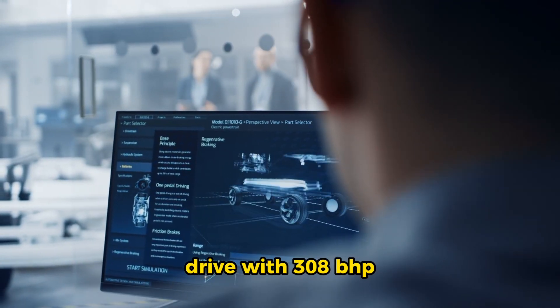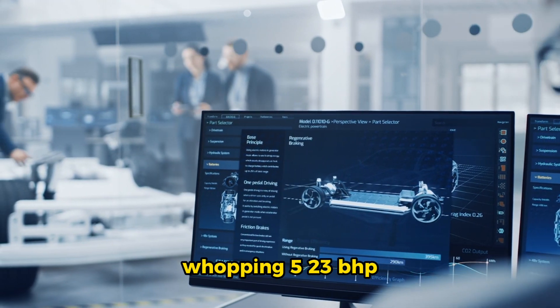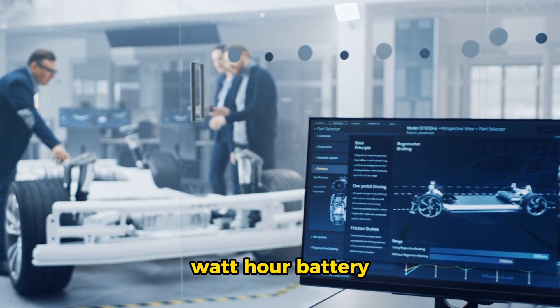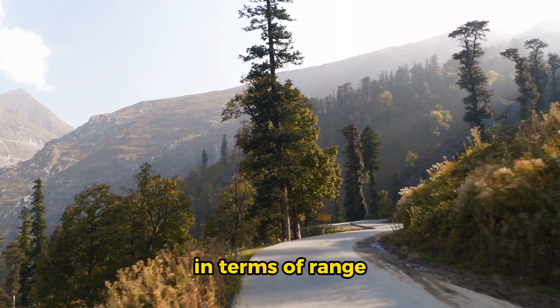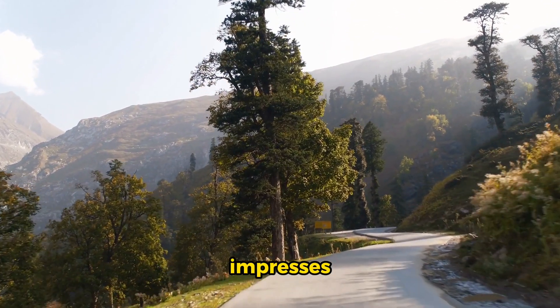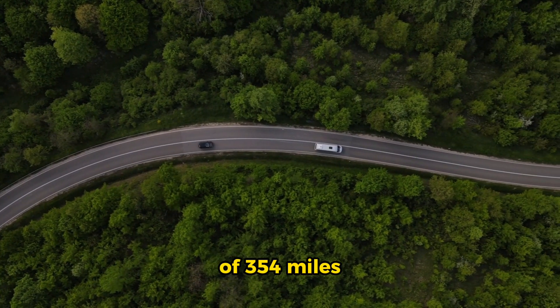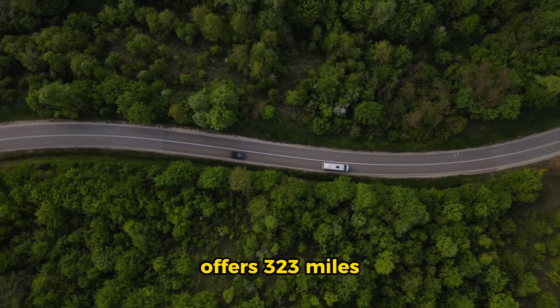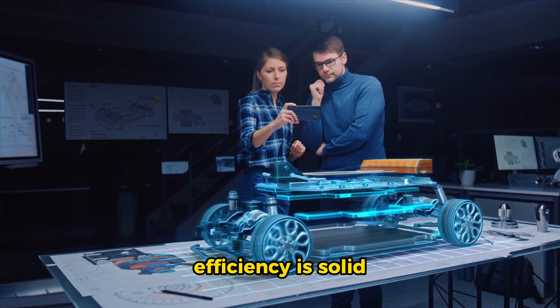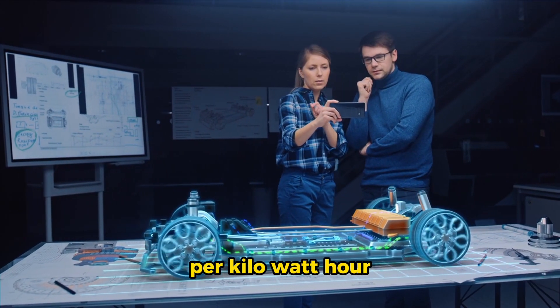Under the Seal's frunk, you'll find two options: rear-wheel drive with 308 bhp, or all-wheel drive with a whopping 523 bhp. Both pack an 82.5 kWh battery using cobalt-free LFP chemistry. In terms of range, the rear-drive version impresses with a provisional WLTP figure of 354 miles, while the all-wheel drive offers 323 miles.